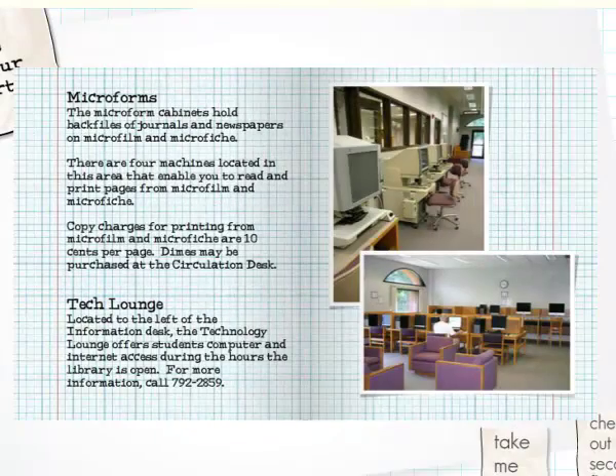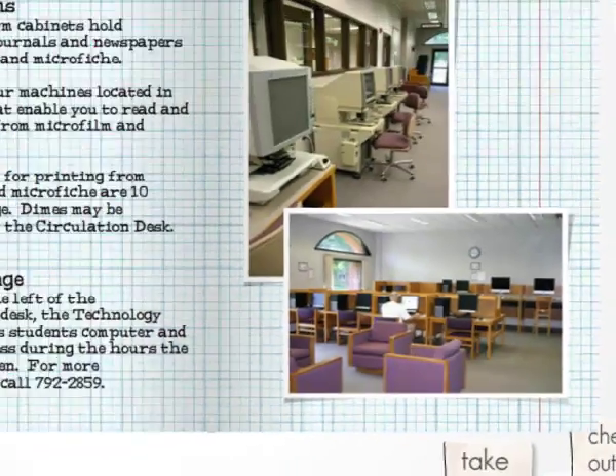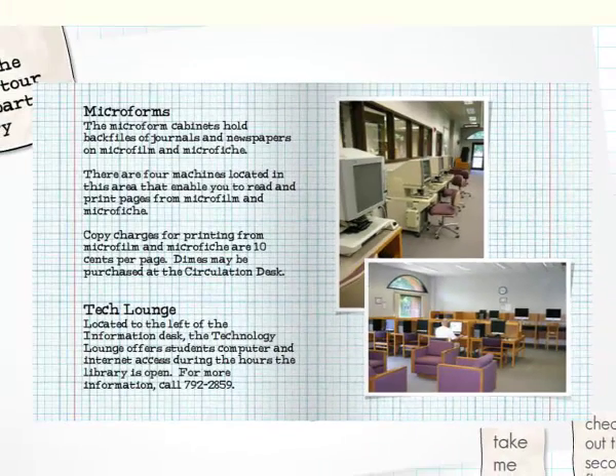The information technology department provides a computer lab for students that is located in the library. With your LCSC ID card, you get access to the Internet, Microsoft Office, and a range of other programs.